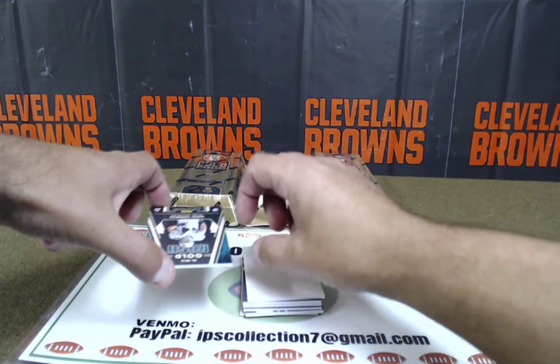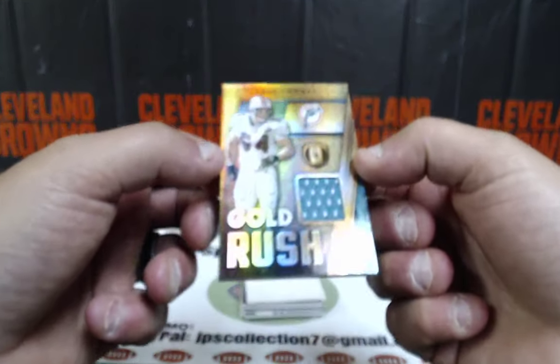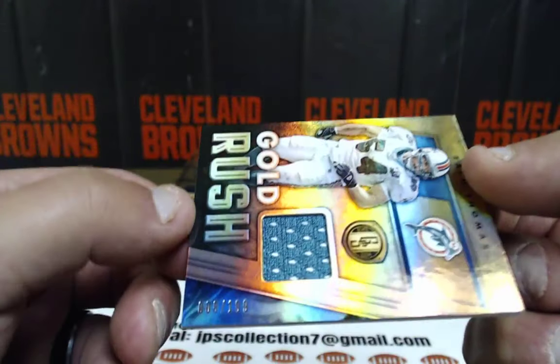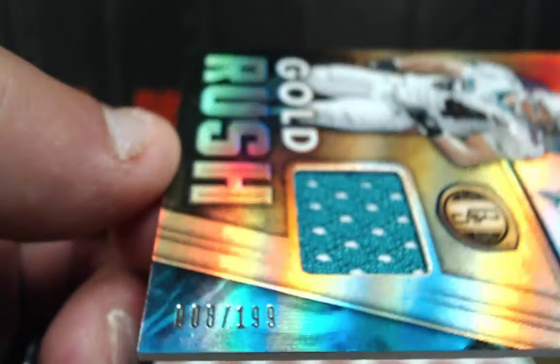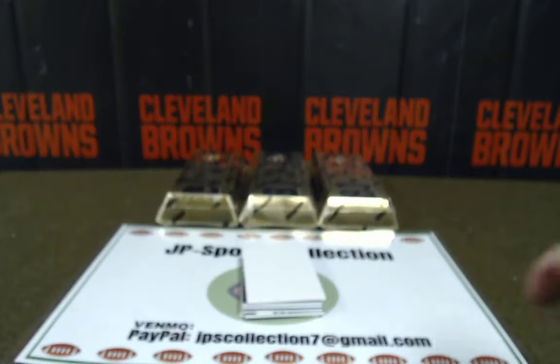Gold Rush — here we go. Zach Thomas, Gold Rush patch out of 199. Another AFC East going to Eric Moore. 8 out of 199 — eight of 199. There we go.